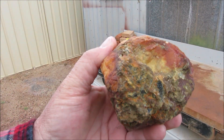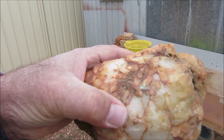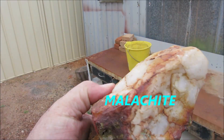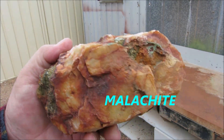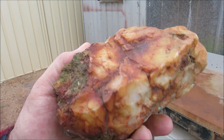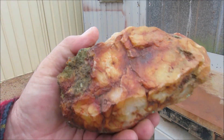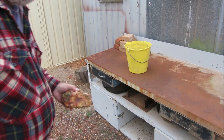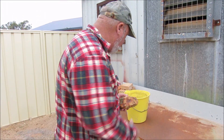You can see on that end it's all mineralized, and just there that green - that's malachite, that's copper oxide. And you can see all the red rusty color all through the quartz. So I'm going to roast the pieces of quartz I've got in the bucket, roast them, break them down, crush them up and pan them out.